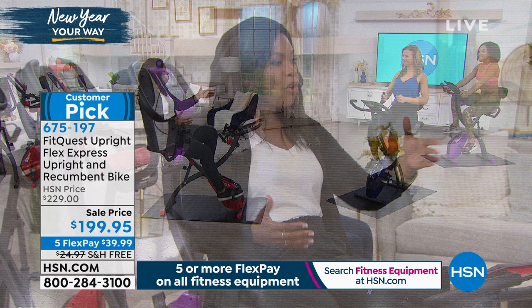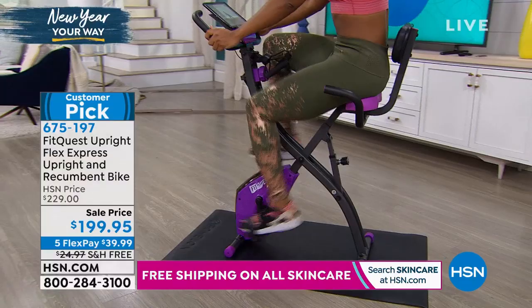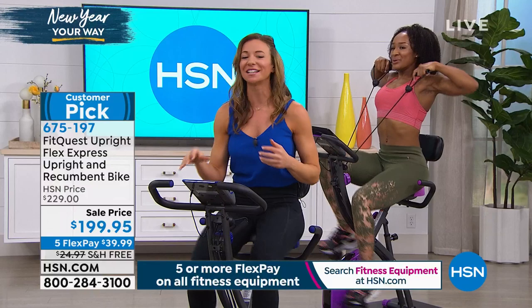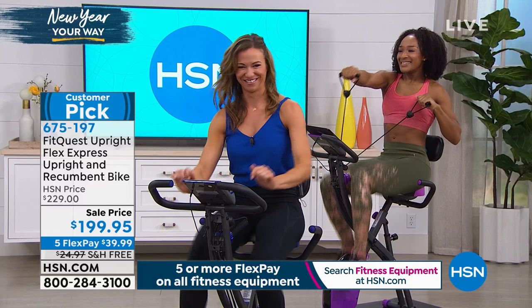I'm in the recumbent position and Nicole and Ivana are in the upright — sitting more forward. I love that it's not a traditional bike seat because a traditional bike seat does not feel good — you won't want to stay on it. We want to make it comfortable so you stick with your goals. Another thing I love about this bike is how quiet it is. It has magnetic resistance, which means it's whisper quiet — no maintenance, self-contained, no chain to oil.